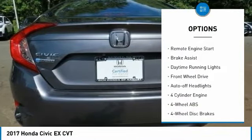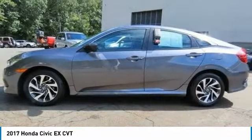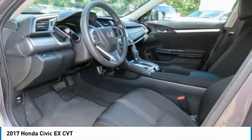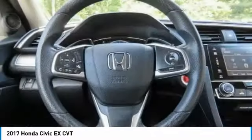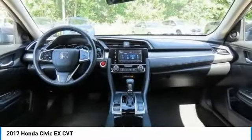Electronic stability control, heated mirrors, aluminum wheels, remote engine start, brake assist, daytime running lights, front wheel drive, auto-off headlights. Searching for a dependable vehicle that looks great too? You've found it — so stop in today.